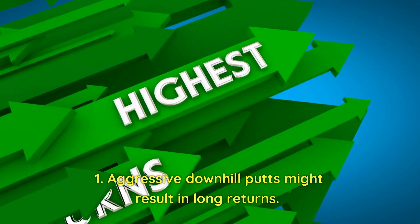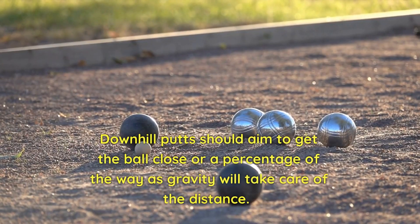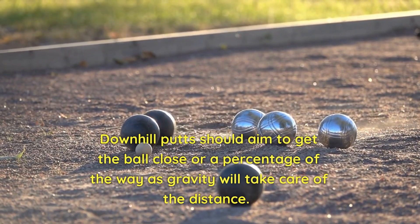Aggressive downhill putts might result in long return putts. Downhill putts should aim to get the ball close, or a percentage of the way, as gravity will take care of the distance.